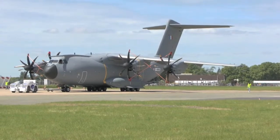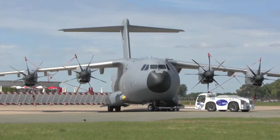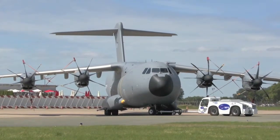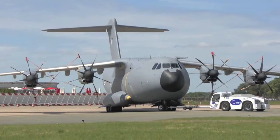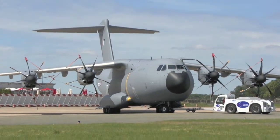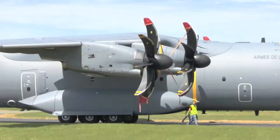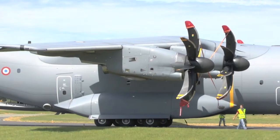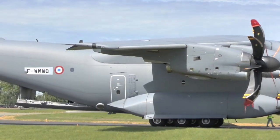With deliveries now finally set to get underway, all eyes at this year's Paris Air Show are on the Airbus Military A400M Atlas transport aircraft. Featuring throughout the week in both the flying display and on the static flight line, the European airlifter is being touted as a practical alternative to the already established Boeing C-17 Globemaster III strategic transport and the Lockheed Martin C-130J Hercules tactical airlifter.